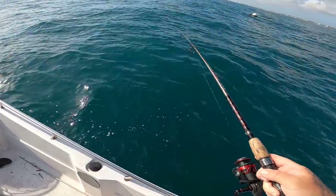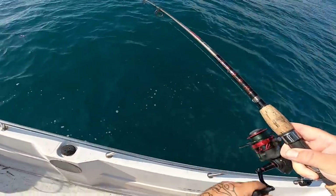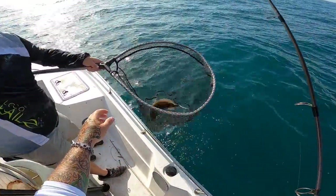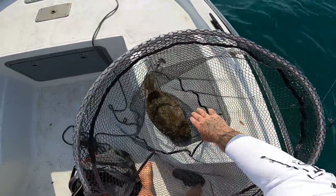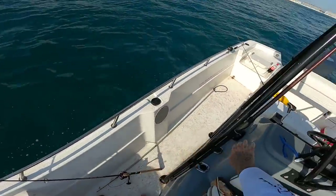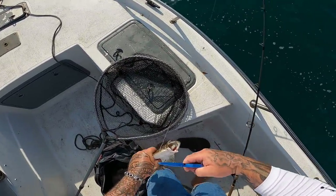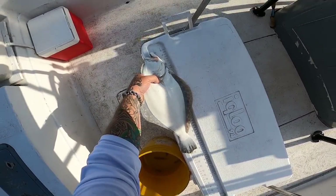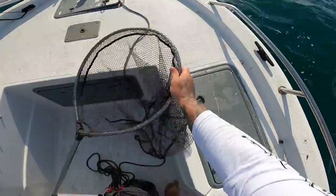We got a good one here — this is a nice flounder right here, this is going to be another stud! Oh come on — oh yeah, another keeper! Flounder's got to be 14 inches to keep and you're allowed five per person. This one I'm going to have to measure — looks about 15 but I'm not 100% sure. He's 17 inches! He's definitely a good one. Alright, that's two!